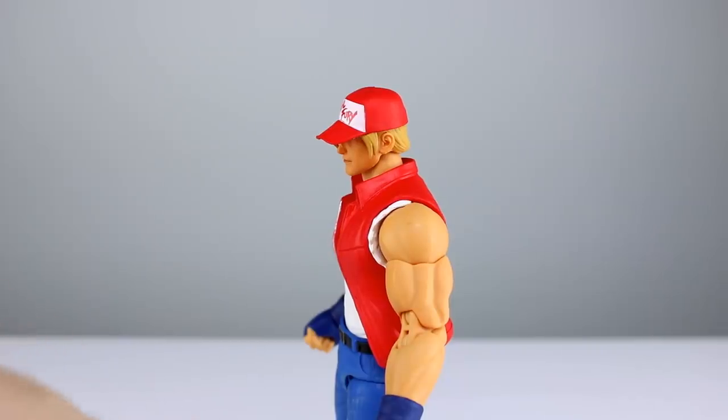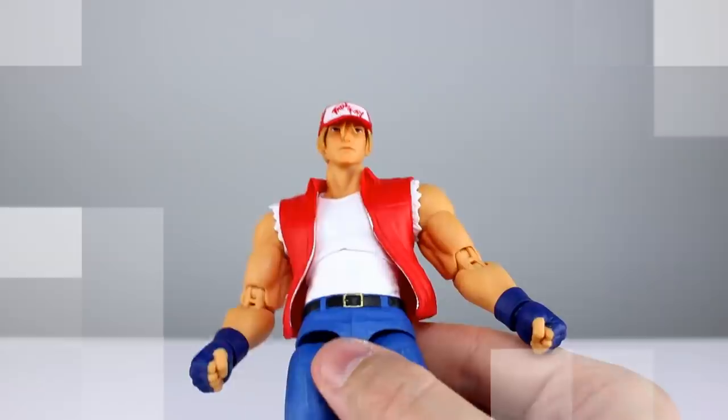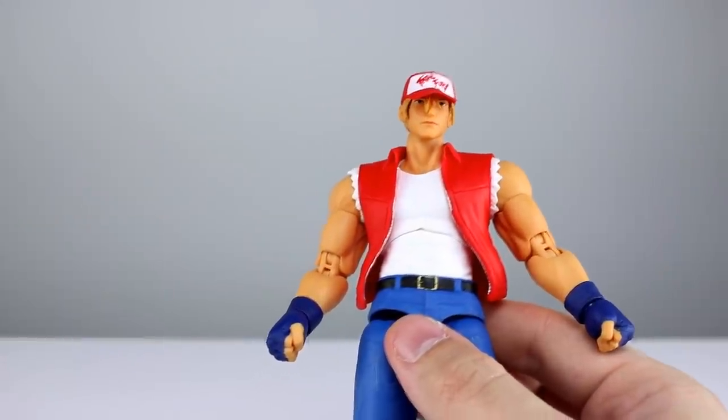On to the heads: we have one neutral head that comes on in the package, then a smiling head, then one with his teeth showing, and then one which is yelling — that one's my favorite of the bunch. They're all very nicely done.